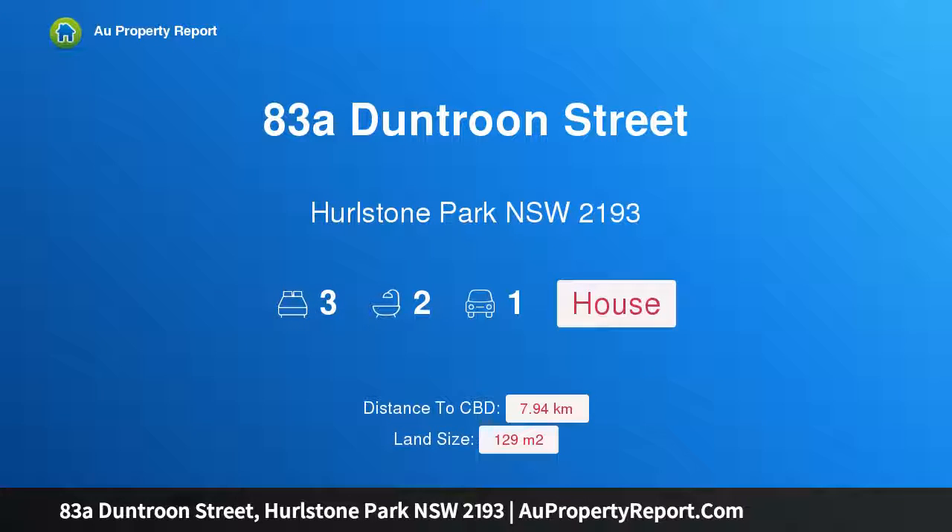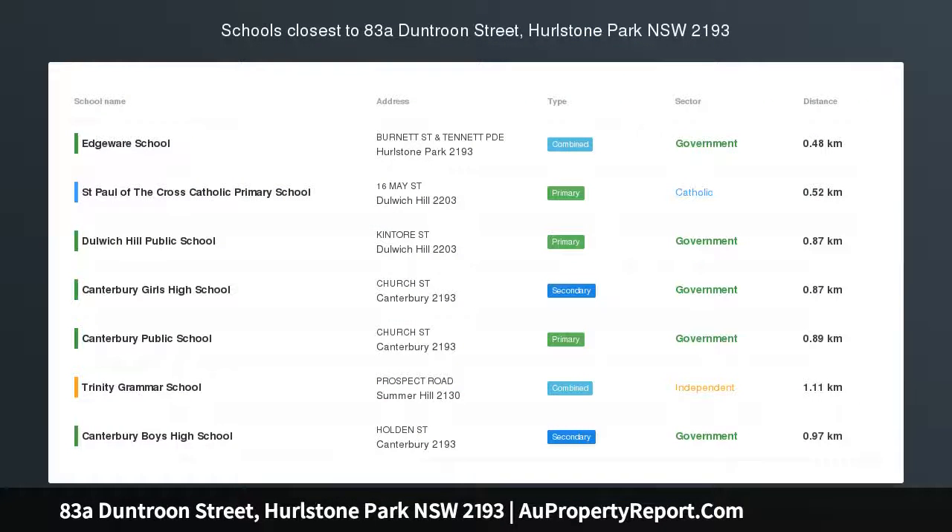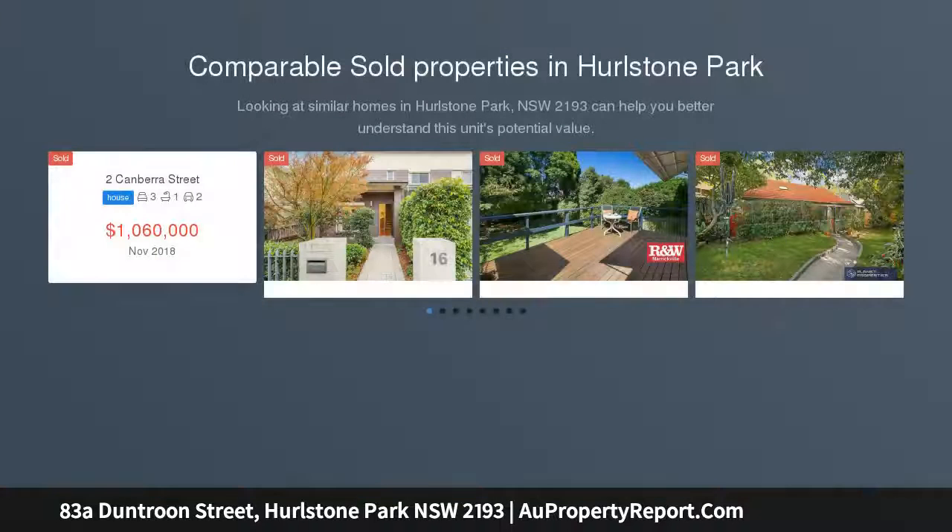Hi, I am glad to introduce Property 83A Duntroon Street, Hurlstone Park, New South Wales, 2193. Spacious, stylish and versatile by the village.